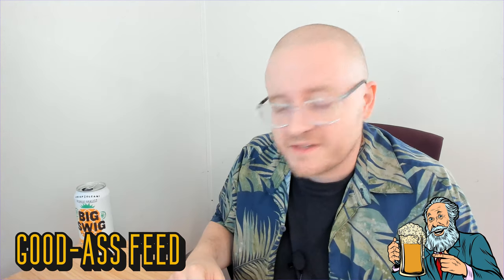Hi, welcome to a good-ass feed where we're going to experiment with a spicy product — maybe a spicy product. On any given day, you can pretty much always find me with a can of Big Swig in my hand, although I've never had this flavor.